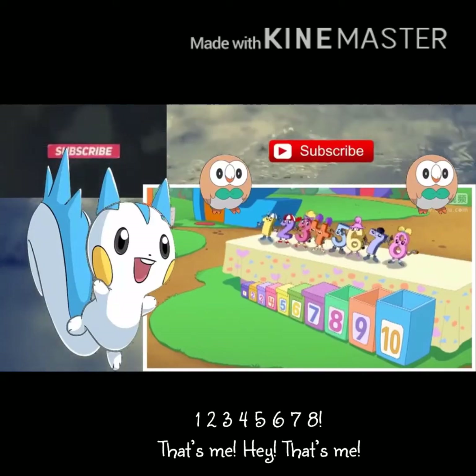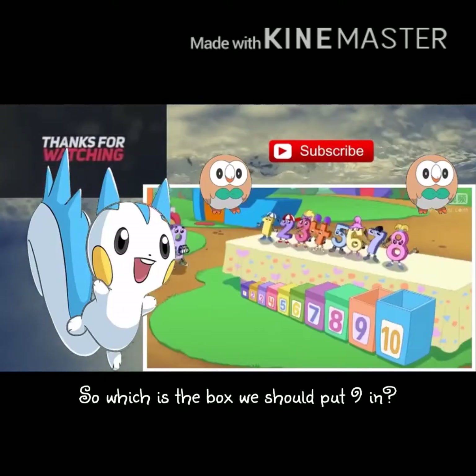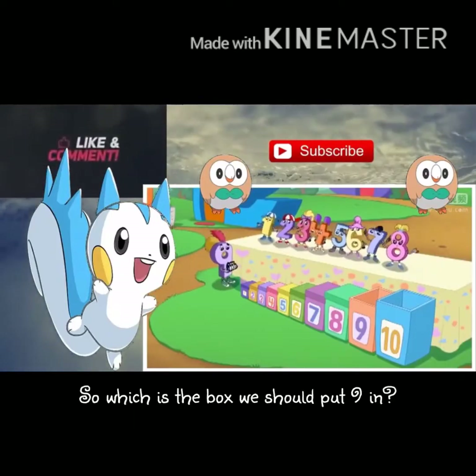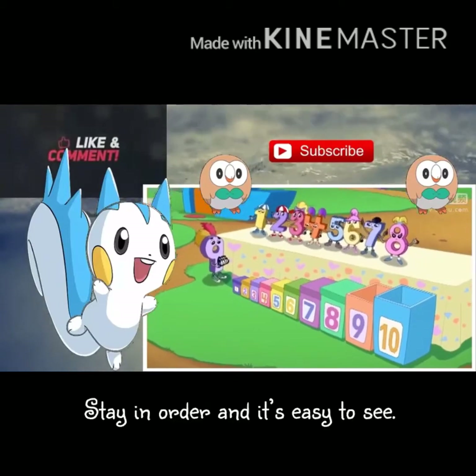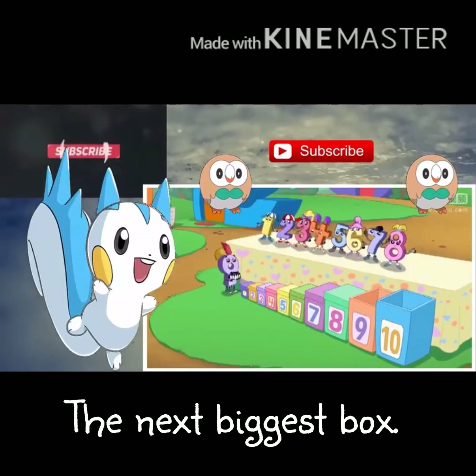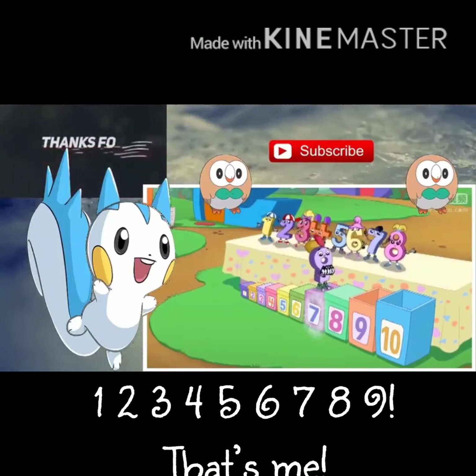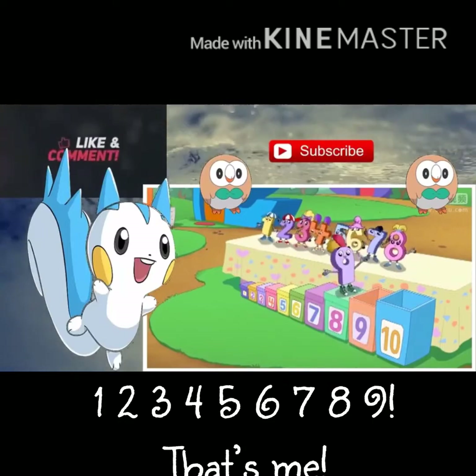Nine is the next biggest number from one to ten, so which is the box we should put nine in? Stay in order and it's easy to see the next biggest box. One, two, three, four, five, six, seven, eight, nine — that's me!